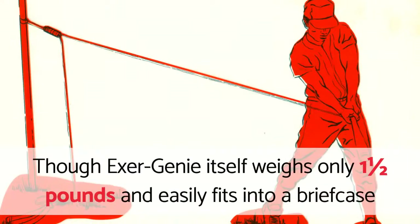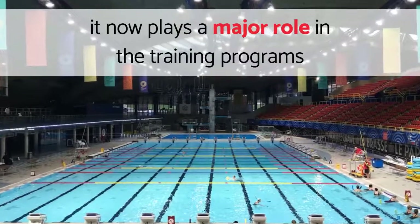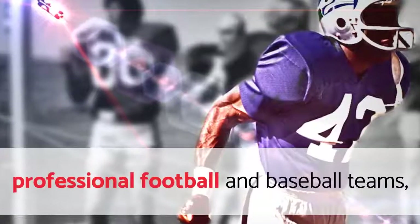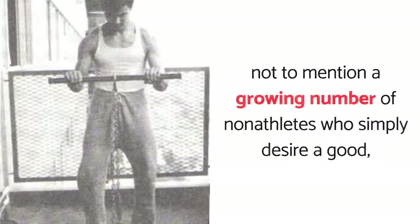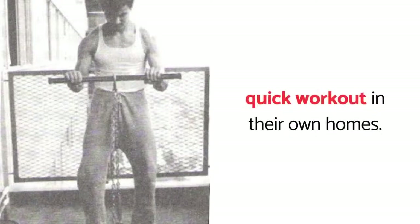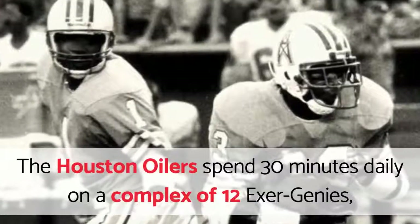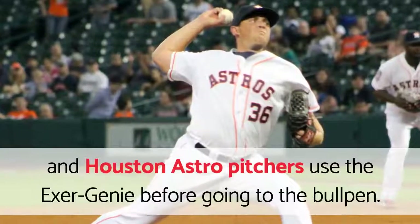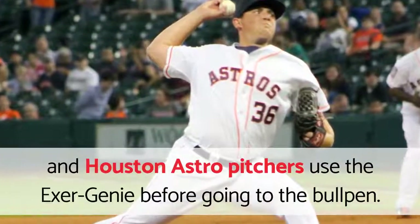Though Exergeny itself weighs only 1 and a half pounds and easily fits into a briefcase, it now plays a major role in the training programs of a number of first-ranked college swimming teams, professional football and baseball teams, not to mention a growing number of non-athletes who simply desire a good, quick workout in their own homes. The Houston Oilers spend 30 minutes daily on a complex of 12 Exergenies, and Houston Astro pitchers use the Exergeny before going to the bullpen.